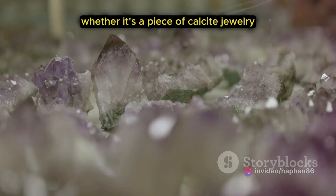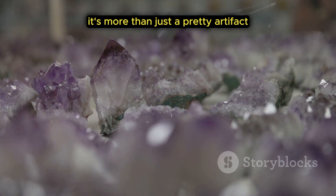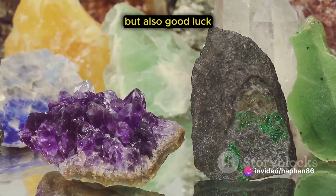Whether it's a piece of calcite jewelry or a carefully placed calcite crystal in your home, it's more than just a pretty artifact. Calcite is a gem that brings not just beauty, but also good luck.